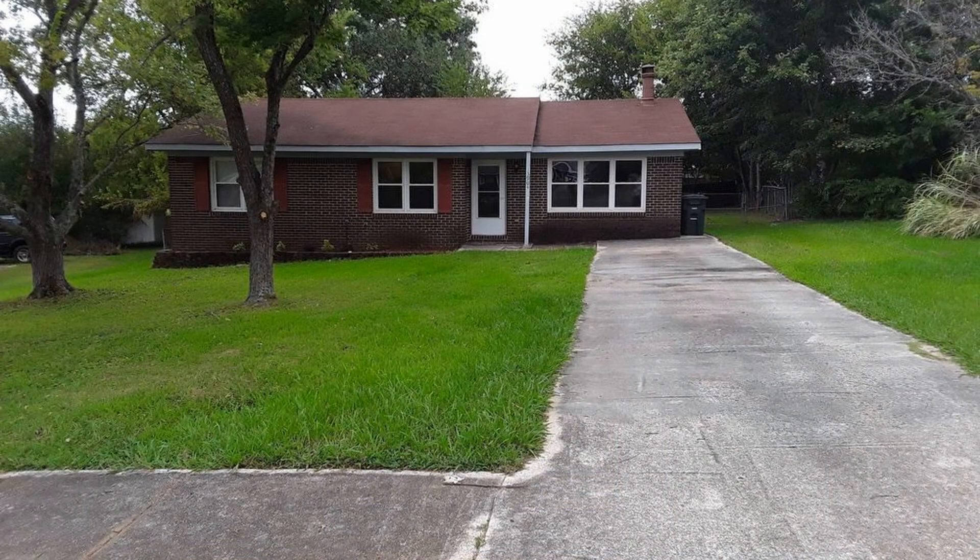This could be the property for you. You can book a showing time online, or call us now. We answer calls days, evenings, and weekends. Rent a home from us and discover the difference today.